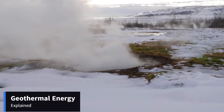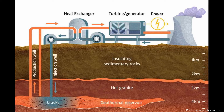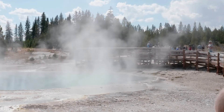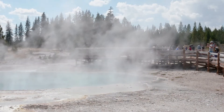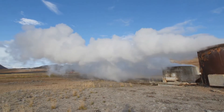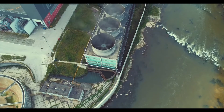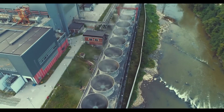Geothermal energy takes advantage of the Earth's natural thermal energy. This is accomplished by extracting heat from geothermal reservoirs by drilling deep wells or other means. A hydrothermal reservoir is a natural reservoir that is sufficiently hot and permeable without any artificial help, whereas an enhanced geothermal system is any other reservoir that has been improved to produce more heat with hydraulic stimulation. The electricity is generated by the fluids reaching the surface and has been used for more than a decade.